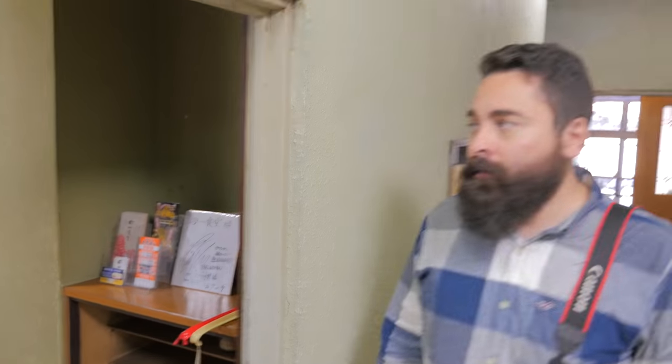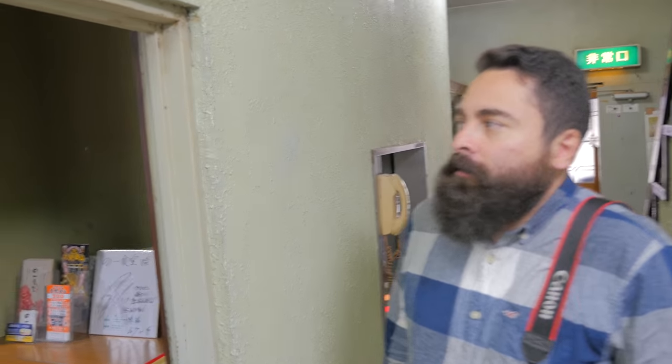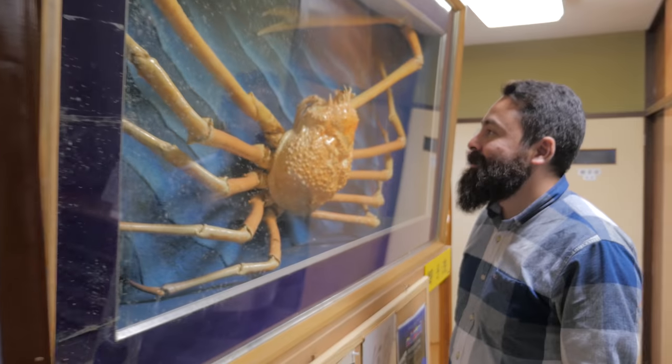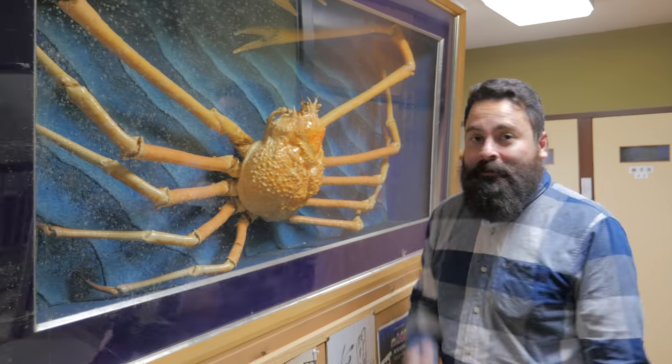Alright Victor, there's something I want to show you. What is this? You said you didn't like spider crabs. Yeah, not really fond of them. Oh, Jesus Christ! Dude, this is like a face hugger. It is — it could hug you three times. I'm out.